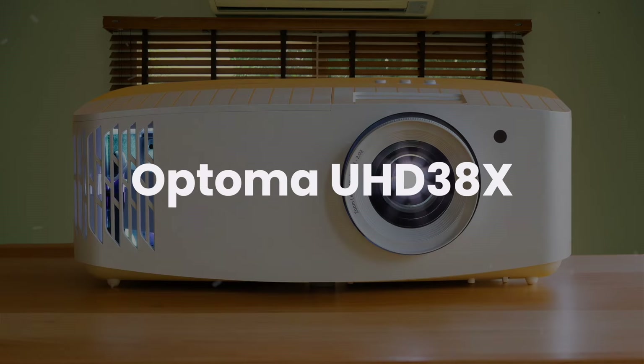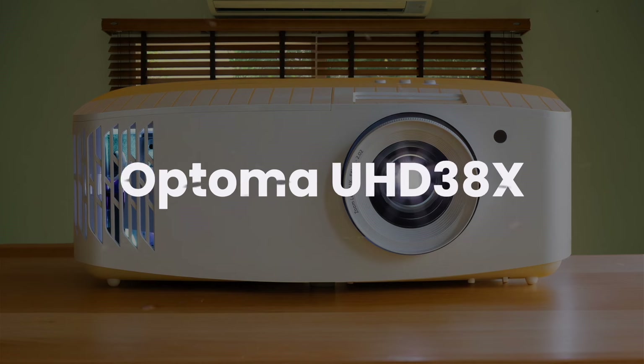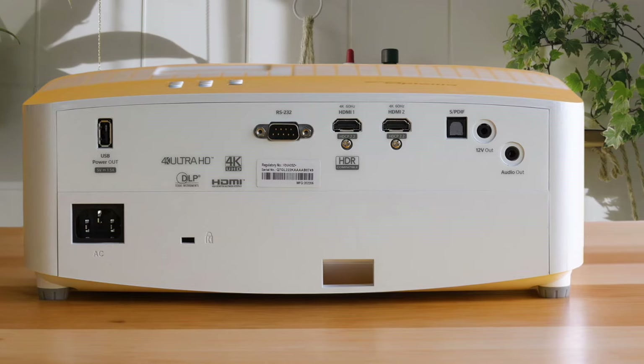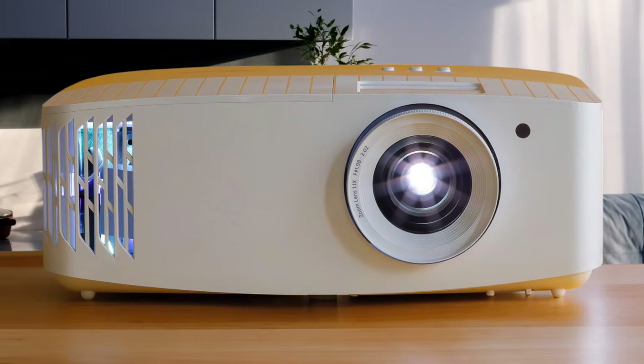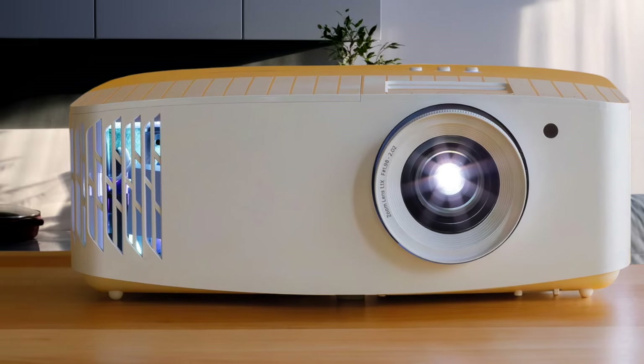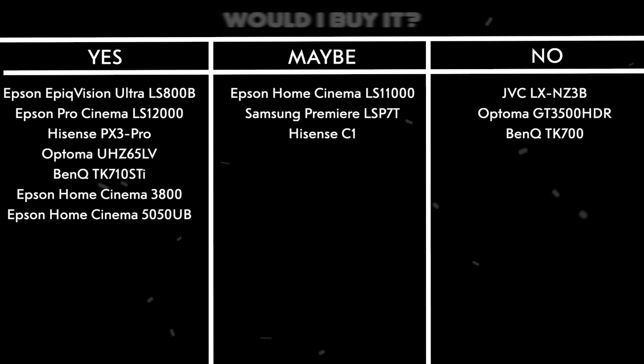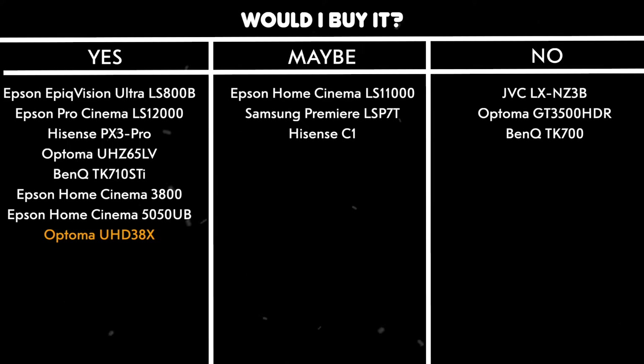Optoma UHD38X. I was blown away by this projector's incredible 4K image quality with 8.3 million distinct pixels and a massive 1,000,000-to-1 contrast ratio. The 4000 ANSI lumens brightness means you can watch movies even with some ambient light, and the HDR10 support delivers stunning colors and deep blacks. The dual HDMI 2.0 ports with HDCP 2.2 give you plenty of connectivity options for all your devices. The lamp runs quietly at just 28 dB in eco mode, which is impressive for such a powerful unit. Would I buy it? Yes! The combination of true 4K resolution, high brightness, and excellent contrast ratio makes this an outstanding choice for home theater enthusiasts.